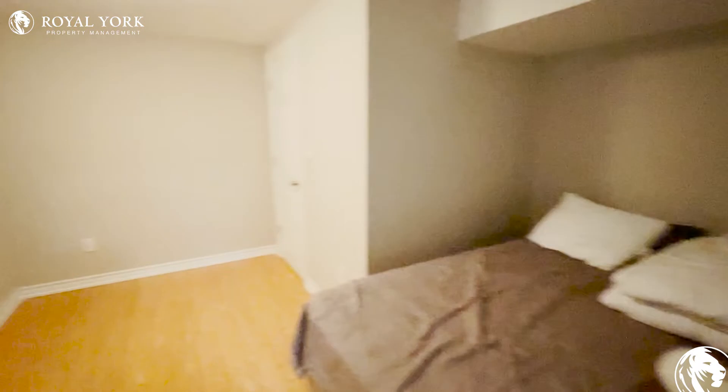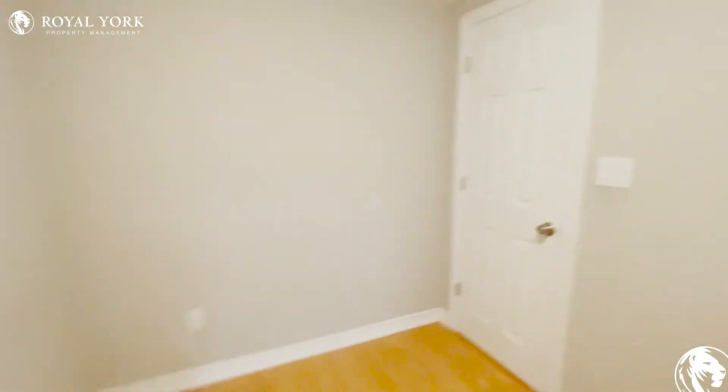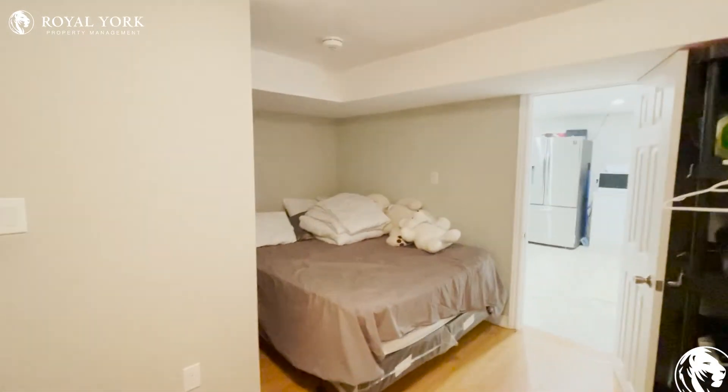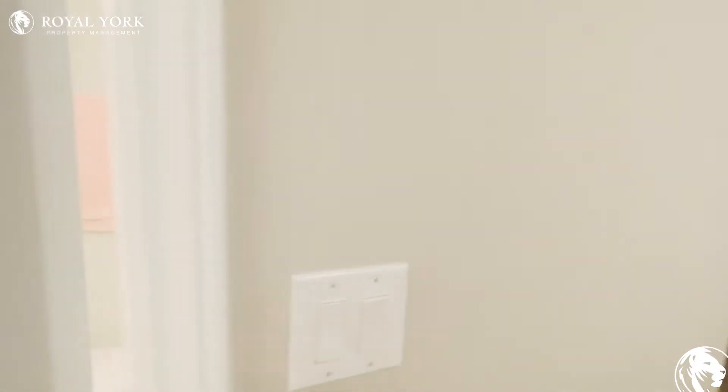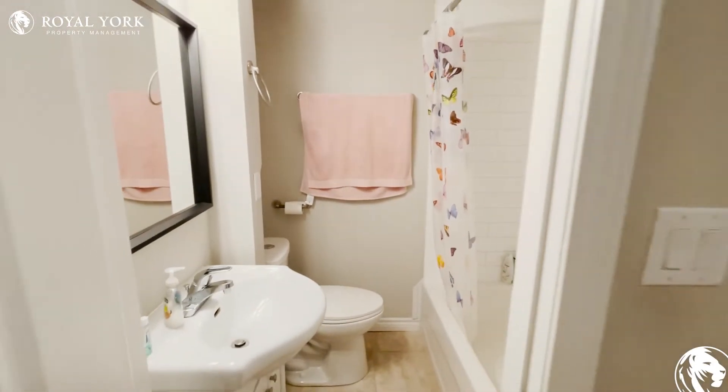You have your first bedroom here which can comfortably fit a queen-size bed, and you have lots of space for dressers. It has a full bathroom as well, with a tub and shower.